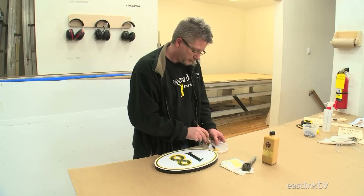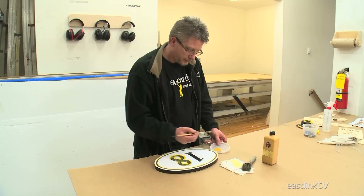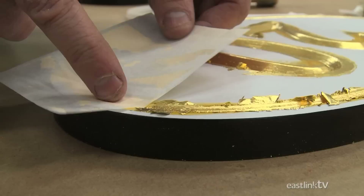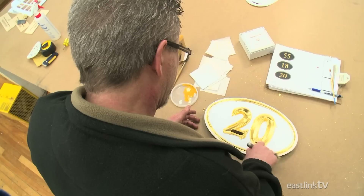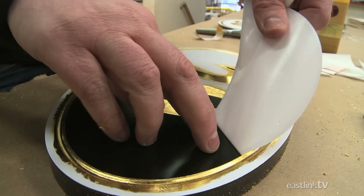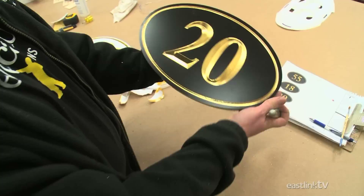On this sign, the sign maker is using 23-karat gold leafing on the numbers. First, a bonding material called sizing is painted onto the sign. This provides a tacky surface for the leafing to adhere to. Once the sizing is dry, the sign maker places the gold leaf on top and brushes it into all the grooves. The finished gold leaf does not need to be protected, as it will outlast any protection that is applied. Once the leafing is complete, the protective vinyl is peeled away to reveal the finished sign.